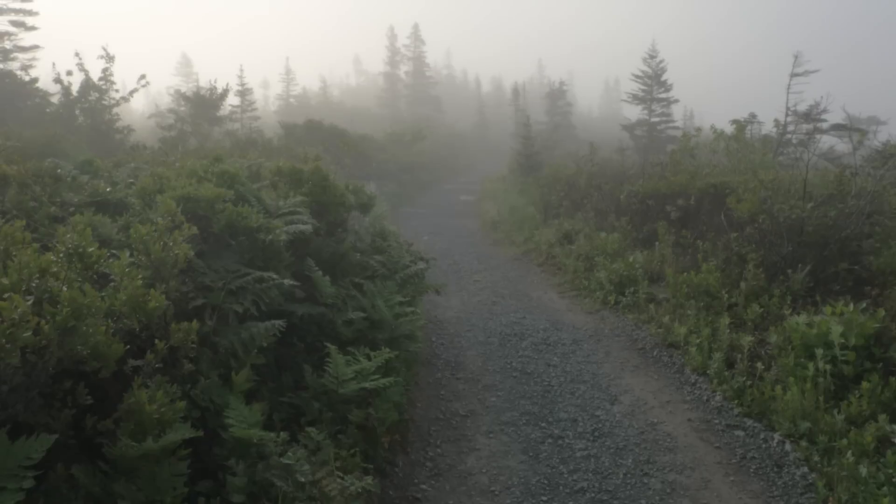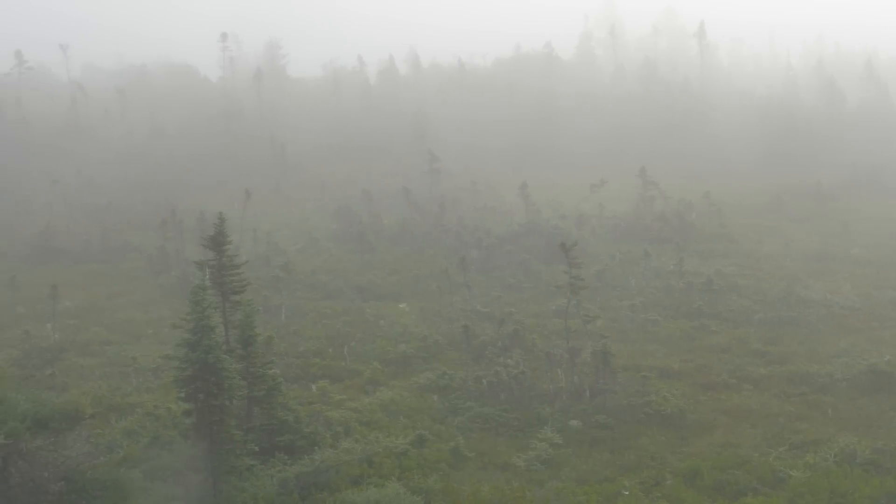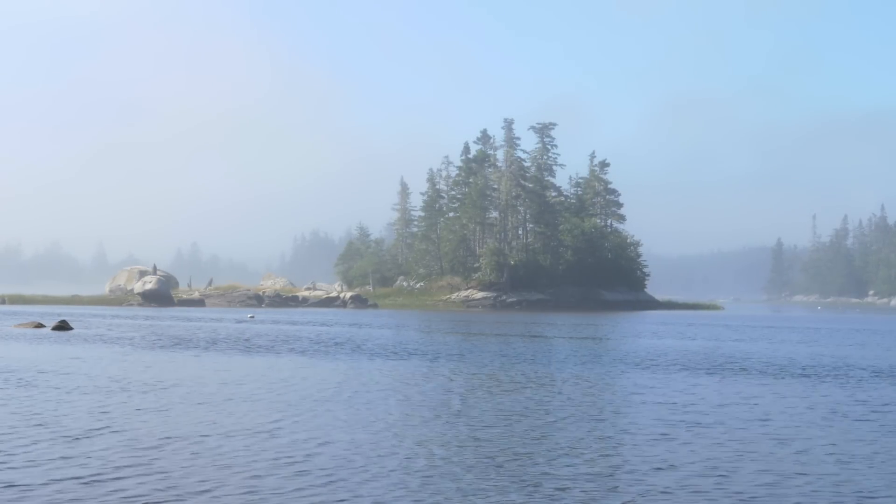Kejimukujik seaside is absolutely beautiful. It's a rugged coastline with lots of coastal forest, bogs, rocky headlands, and also estuaries behind the sandy dune beaches.